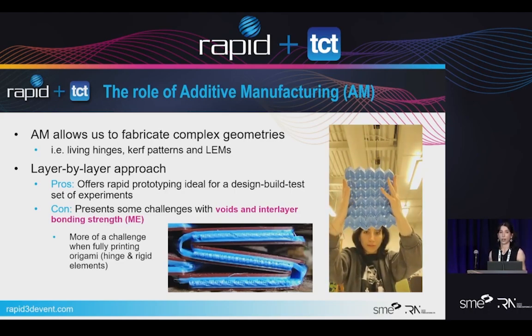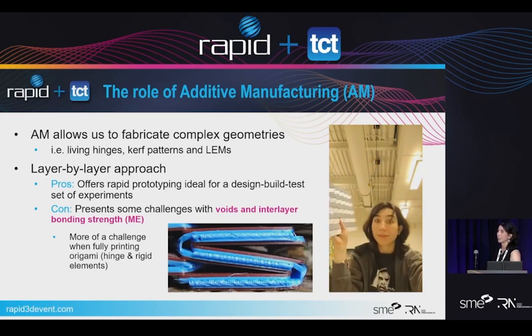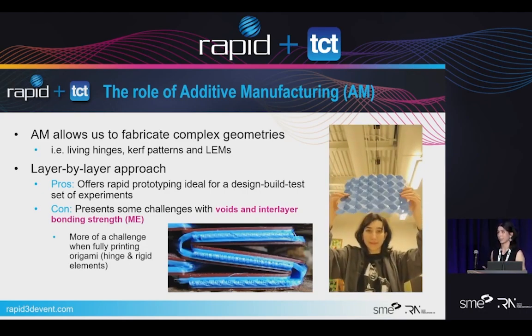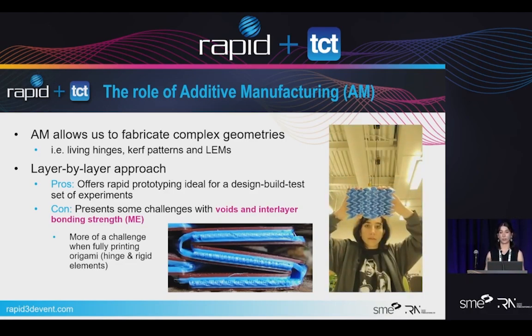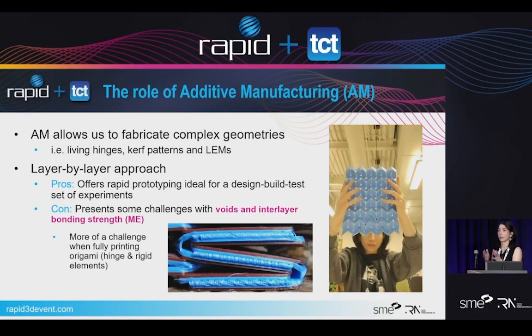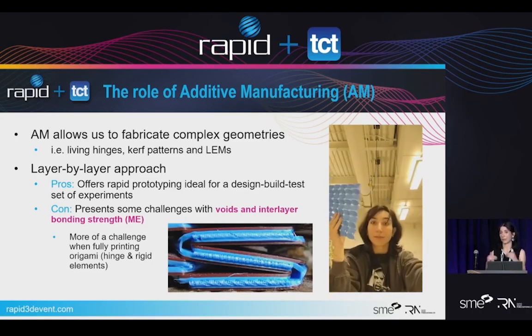Additive manufacturing allows us to fabricate complex geometries — the kerfing, the living hinges, and these LEMs — instead of relying on other strategies. It has a layer-by-layer approach, which is a pro because it can print relatively fast, but it is a con in the material extrusion sense, where we have challenges from voids and interlayer bonding strengths. When we're fully printing the origami — meaning printing both the living hinge and the rigid elements — it becomes a challenge in terms of how many times you can bend it back and forth.